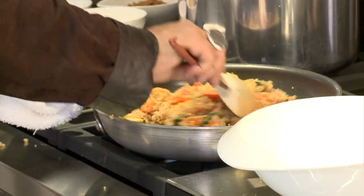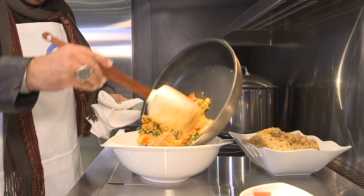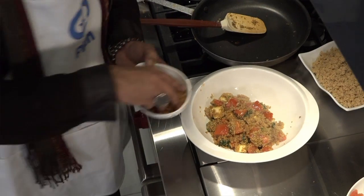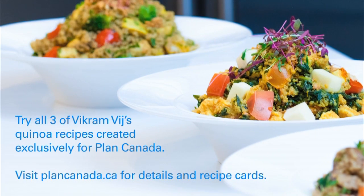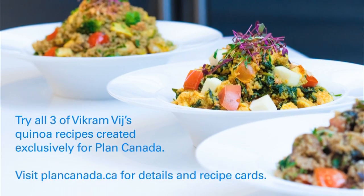Once you've stir fried this, the best thing to do is serve it in a nice big bowl for your family to enjoy. Do not forget to garnish it with some crispy onions. There you go — three delicious and nutritious quinoa recipes for you and your family.